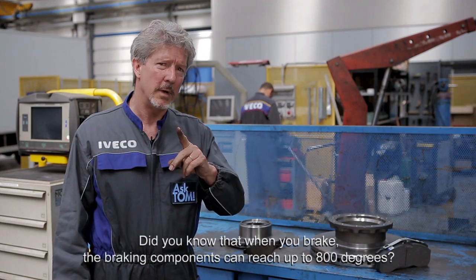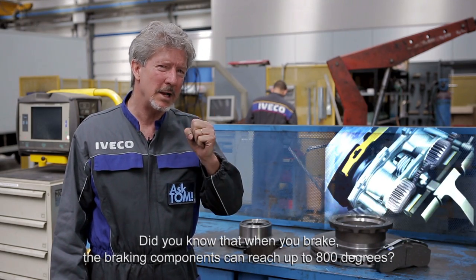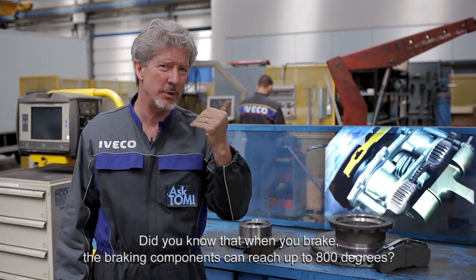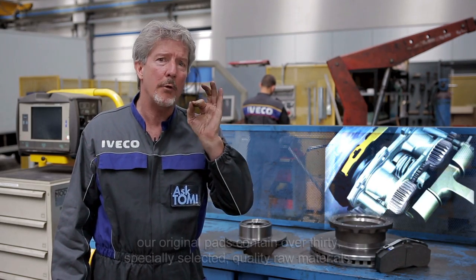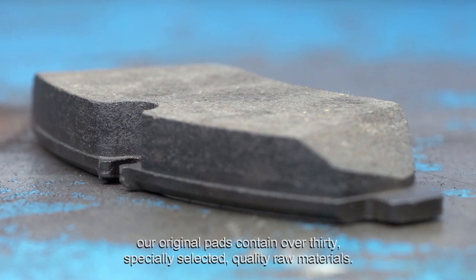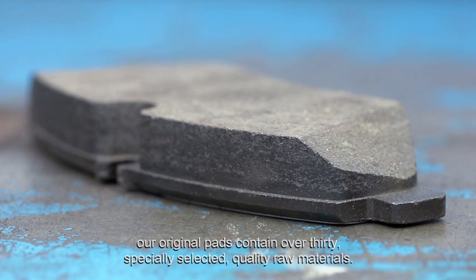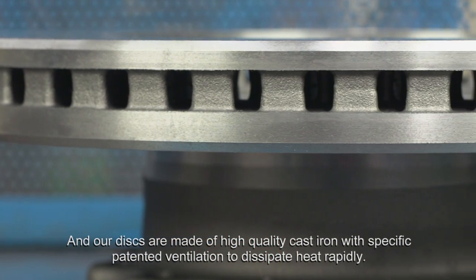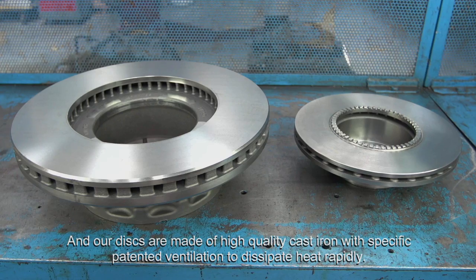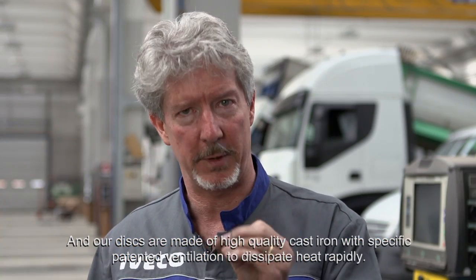Did you know that when you brake, the braking components can reach up to 800 degrees? In order to resist these high temperatures, our original pads contain over 30 specially selected quality raw materials. And our discs are made of high quality cast iron with specific patented ventilation to dissipate heat rapidly.